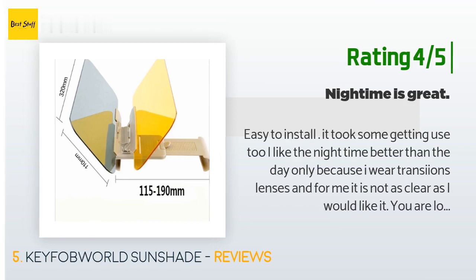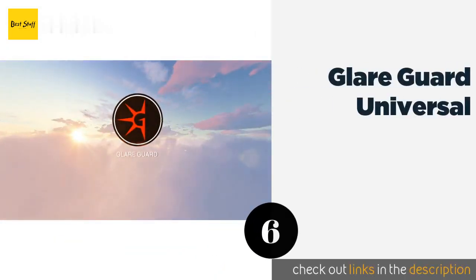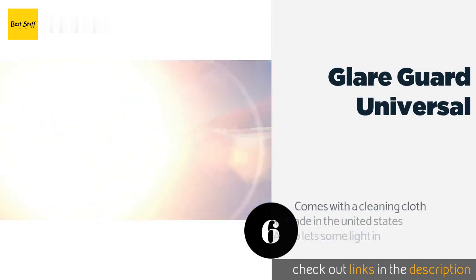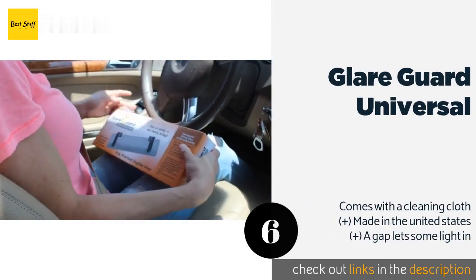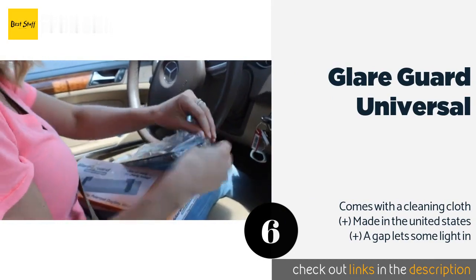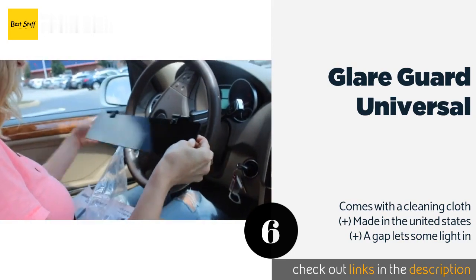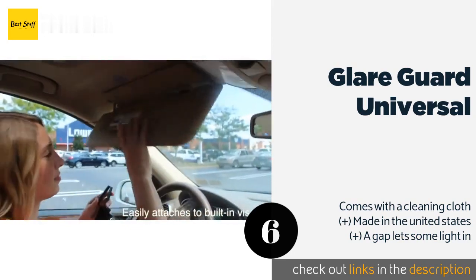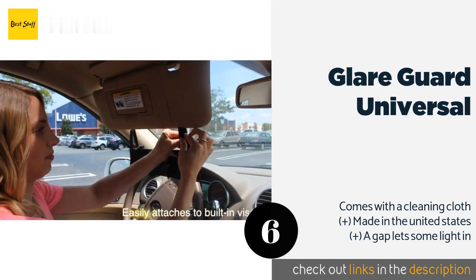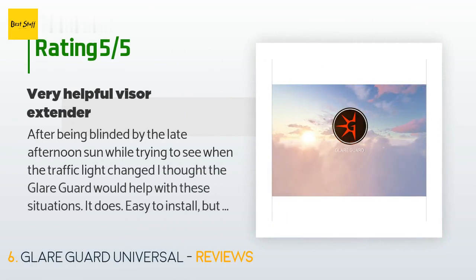The next product is the Glare Guard Universal, a polarized model with aluminum clips for easy mounting. It also features two wraparound velcro straps for increased security. Your commute will become less stressful once you block out harmful UV radiation. The price is around $30, rated 4.3 stars from 809 customer reviews.